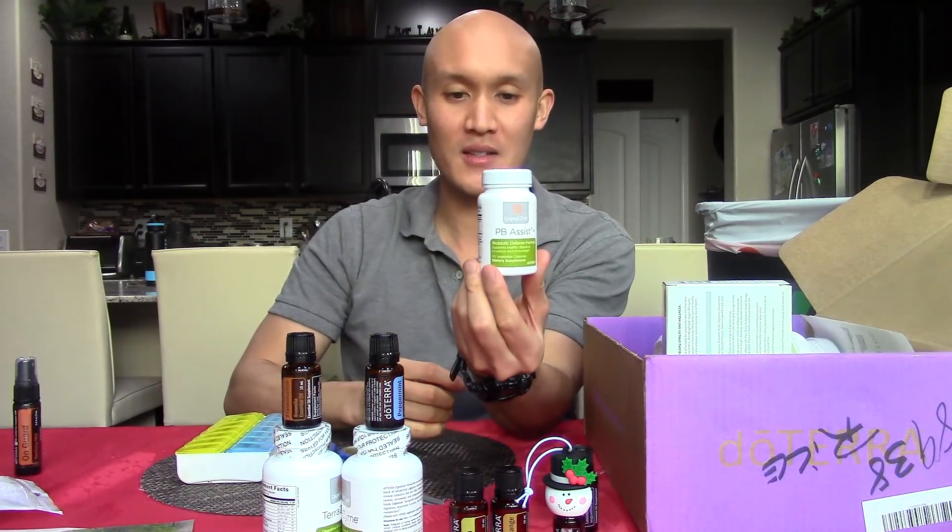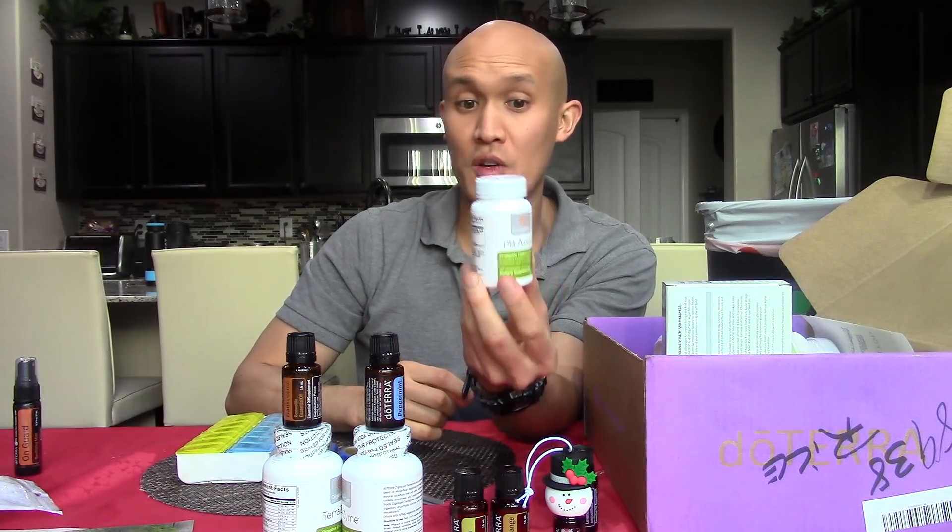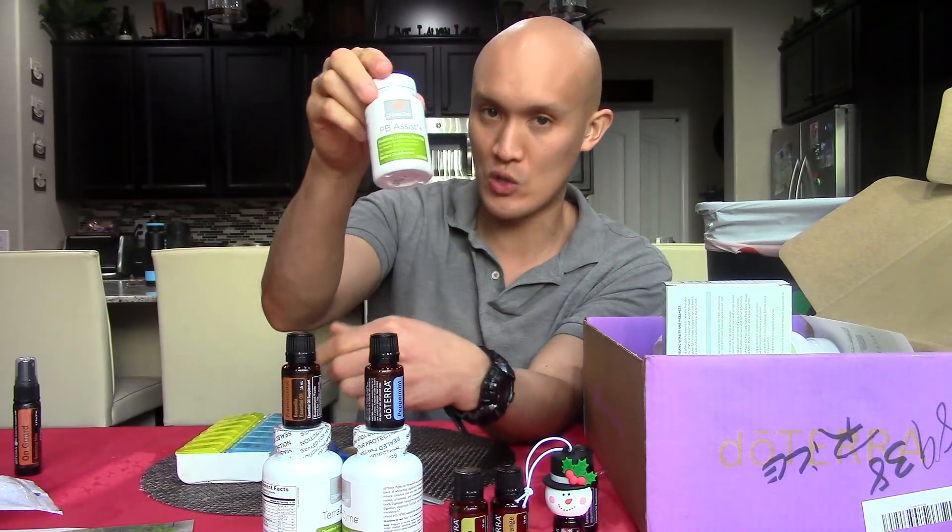We have the probiotics. These are great and they support your digestive function as well. They basically create a proper balance — 10 to 1, good versus bad microorganisms — which is what you want.